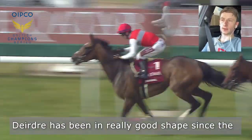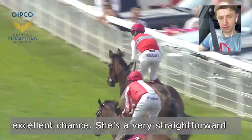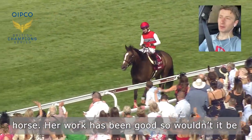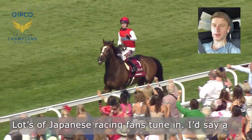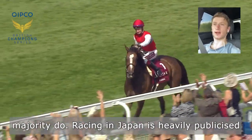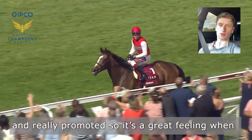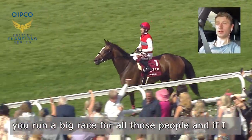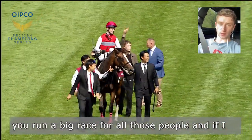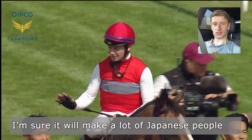Deirdre has been in really good shape since the Eclipse. I think she goes to the Nassau Stakes with an excellent chance. She's a very straightforward horse and her work has been good. So wouldn't it be incredible if she could go back-to-back. Lots of Japanese racing fans tune in — I'd say the majority do. Racing in Japan is heavily publicized and really promoted, so it's a great feeling when you can run a big race for all those people. And if I could win back-to-back Nassau Stakes on Deirdre, I'm sure I'd make a lot of Japanese people happy.